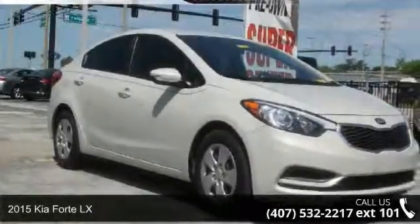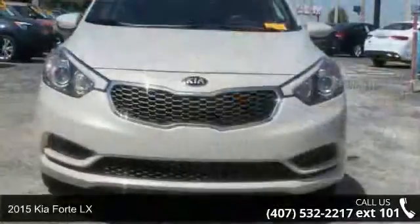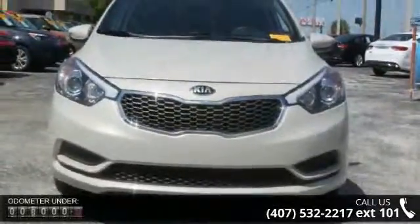Step into the 2015 Kia Forte LX. This may be the set of wheels you've been looking for. Enjoy these notable features: